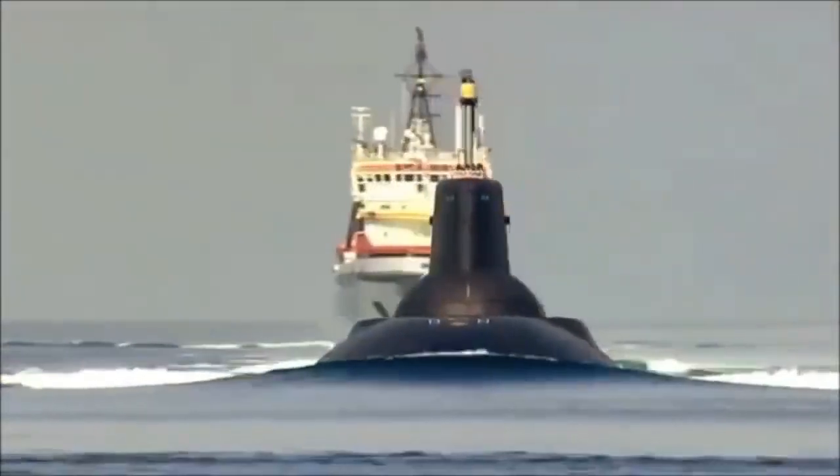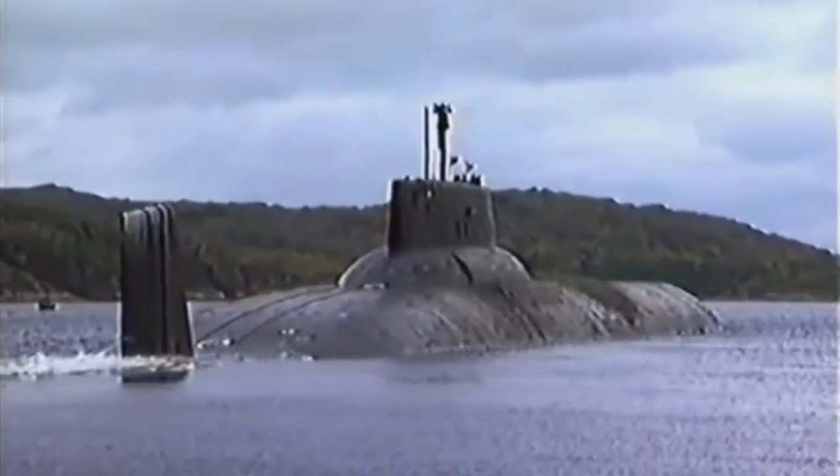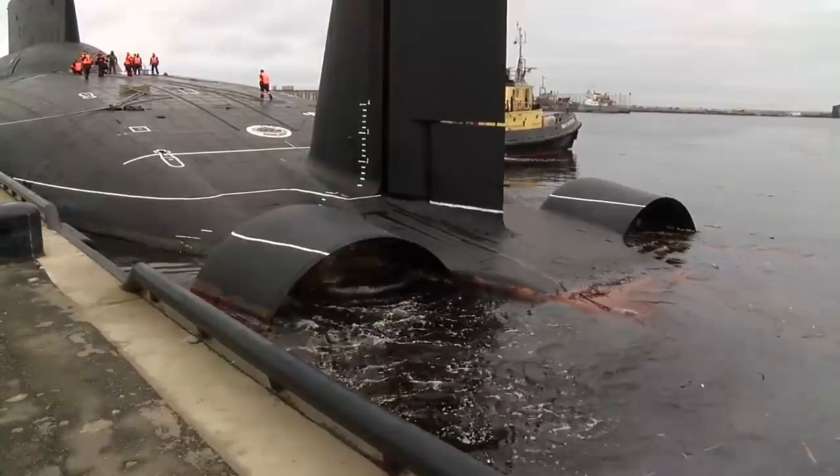Project 941 Akula Heavy Missile Strategic Submarine Cruisers — the world's largest nuclear-powered submarines. They were the pride of the Soviet Navy.